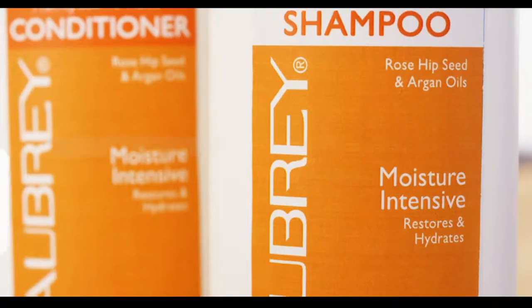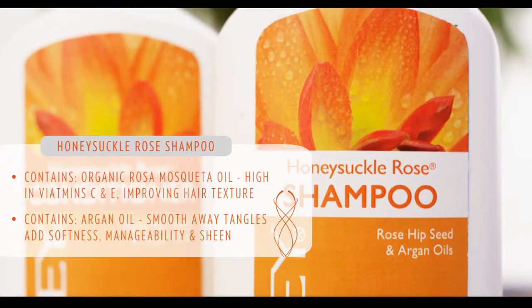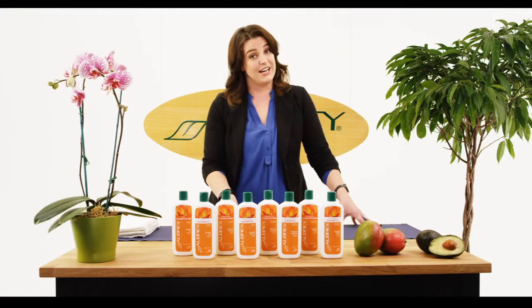The second is Honeysuckle Rose, and this has rosehip seed oil in it and argan nut oil. These both are high in vitamin C and E, and they're really going to help to replenish the moisture and shine.